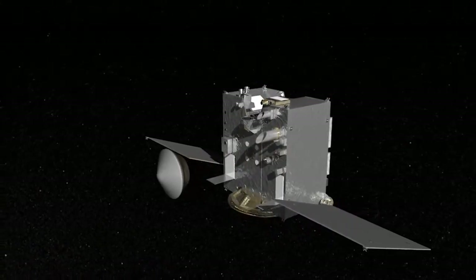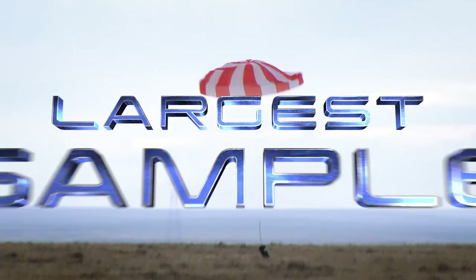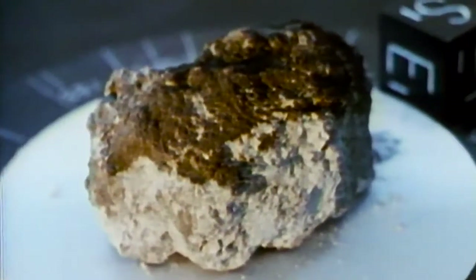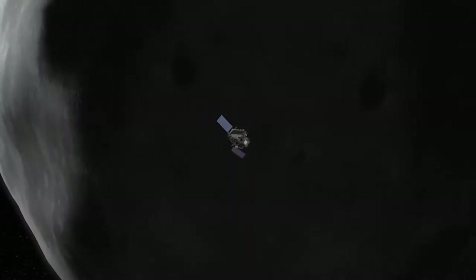Once OSIRIS-REx delivers the asteroid sample to Earth in 2023, it will have brought back the largest sample of an extraterrestrial body since the Apollo missions. And like the moon rocks from Apollo, the sample will be studied for decades to come with ever-increasing technology. This is really a treasure of information about the history of our solar system and will not only solve the scientific questions that we're asking today, but those that people will be asking for many generations into the future.